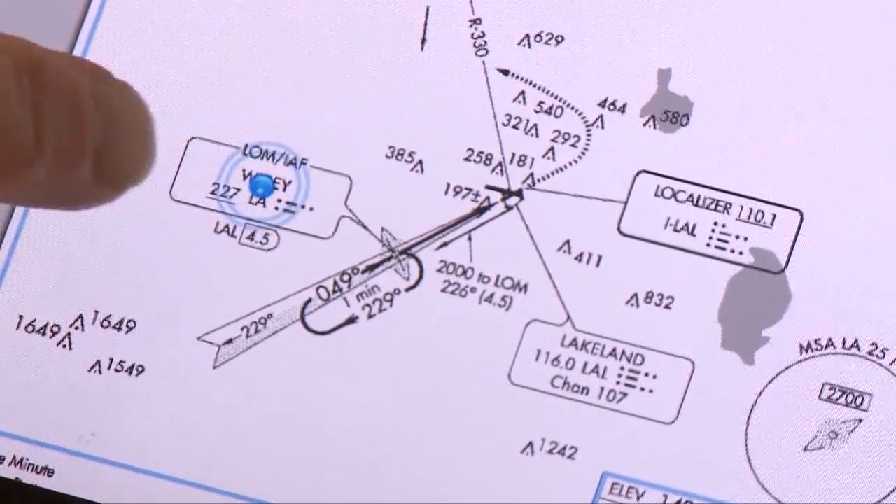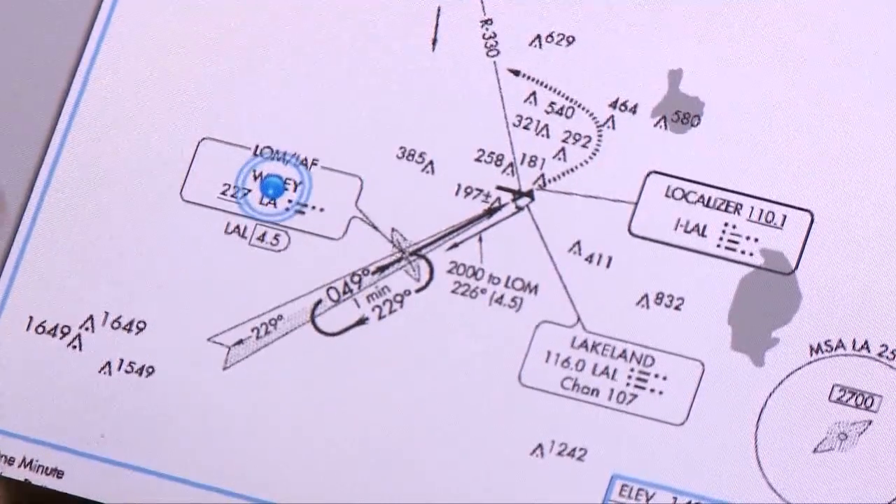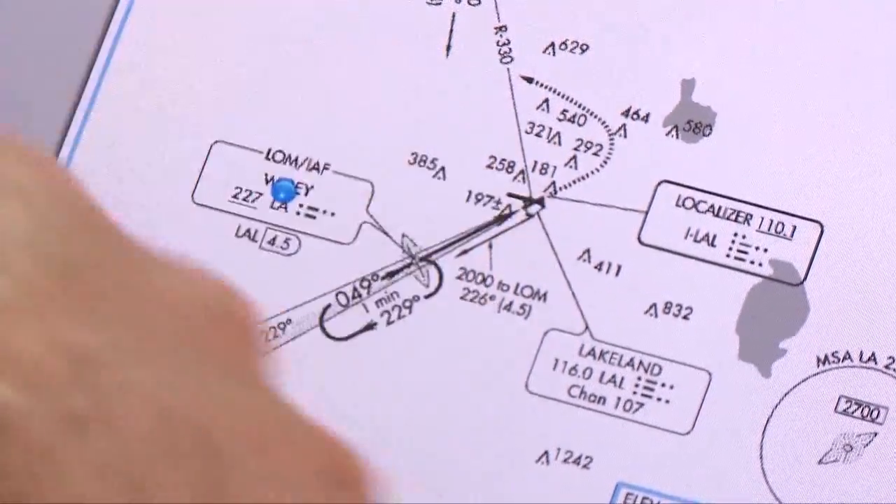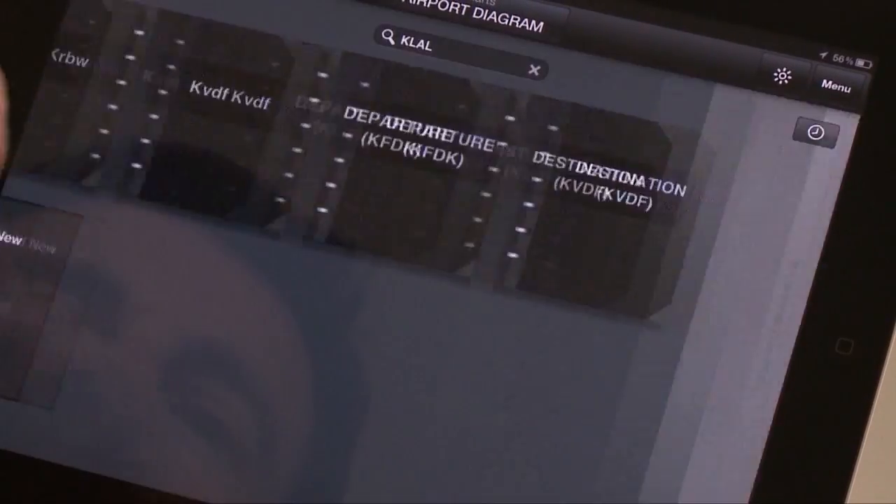Also geo-referenced — one of the options with the product is to have geo-referenced approach plates and geo-referenced runway diagrams that Garmin calls SmartTaxi. It's really nice when you're flying the approach procedure because, since it's geo-referenced, you can see your airplane actually moving along on the approach plate. And then when you land, it automatically transitions to the taxiway diagram that's also geo-referenced, so you can see yourself taxiing on the taxiways.